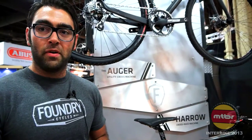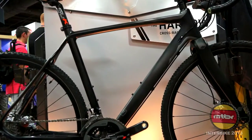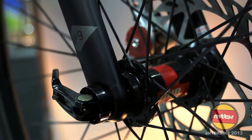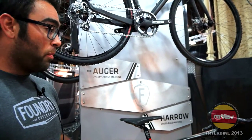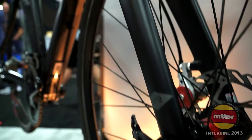Coming in for the 2013 cross season is the Foundry Harrow — the podium taker. It has a thru-axle front end, the first thru-axle in the cross scene: 15 mil from Rock Shox paired up with an unbeatable drivetrain from SRAM Red. We are coming in at 16 pounds.